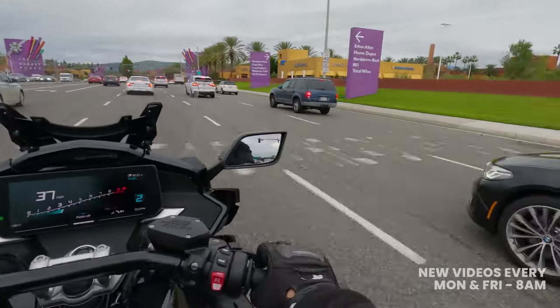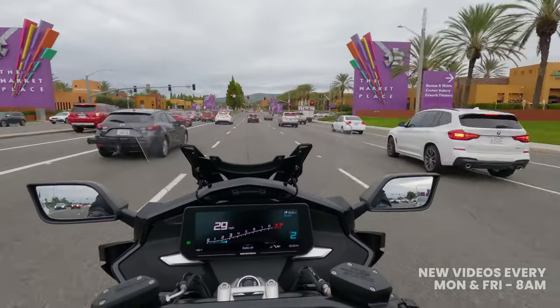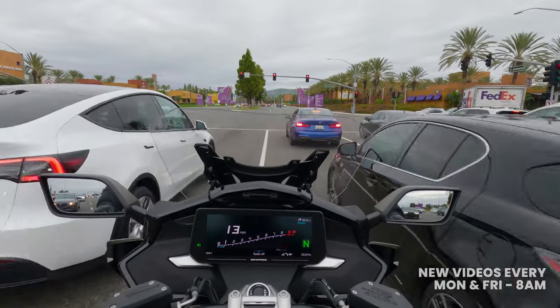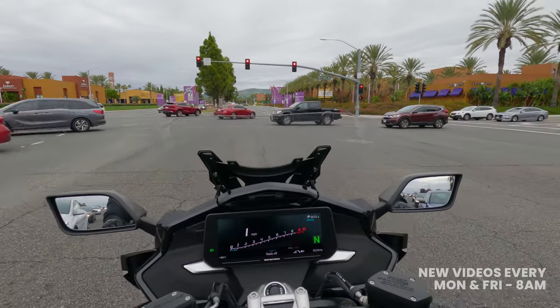Up in those higher RPMs the six-cylinder engine really just screams — it sounds so good. It's uncharacteristic; you wouldn't think a stock BMW motorcycle was going to sound as good as it does, but it really does. You can tell BMW focused heavily on performance as well as comfort and ergonomics.